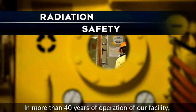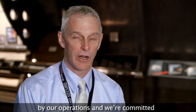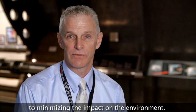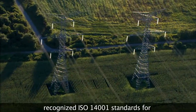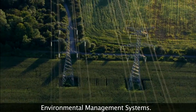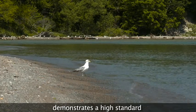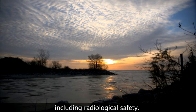In 40 years of operation of our facility, no member of the public has ever been harmed by our operations. And we're committed to minimizing the impact on the environment. Our station is registered to the internationally recognized ISO 14001 standards for environmental management systems. This voluntary standard directs our actions and demonstrates a high standard of environmental responsibility, including radiological safety.